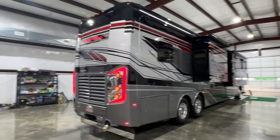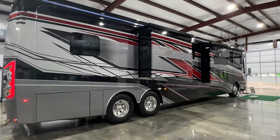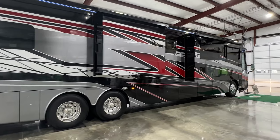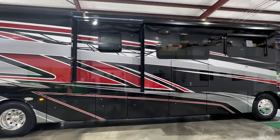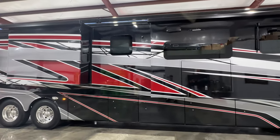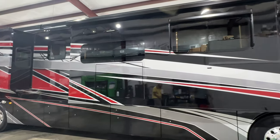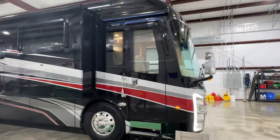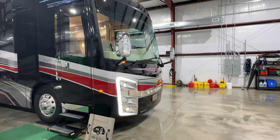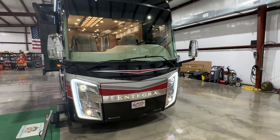How about all these LED lights back here? Beautiful. We've got frameless windows, four slides. Got the Girard awning all the way throughout the coach on the toppers and the big one on the porch — we'll open it in a little bit. Just an amazing coach. Look at these LED lights — it just looks like a sports car.